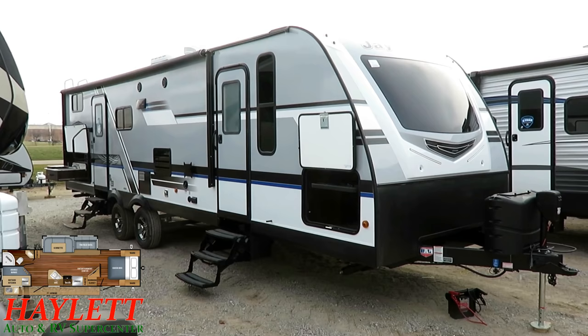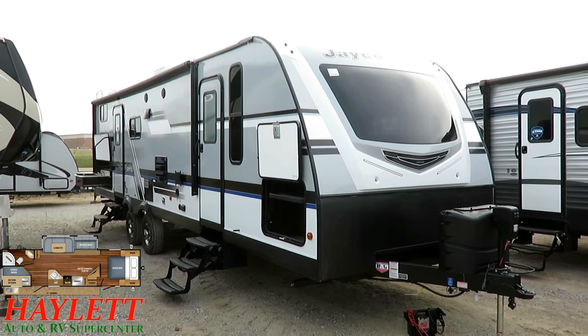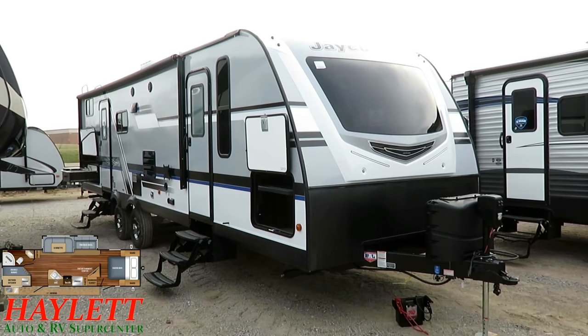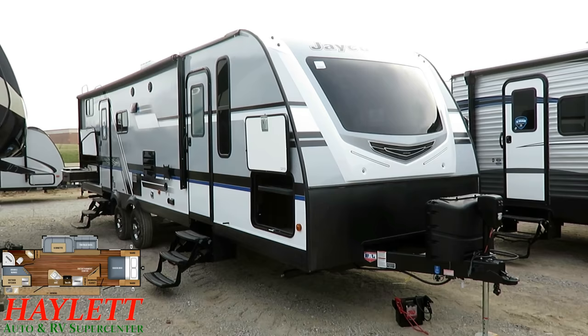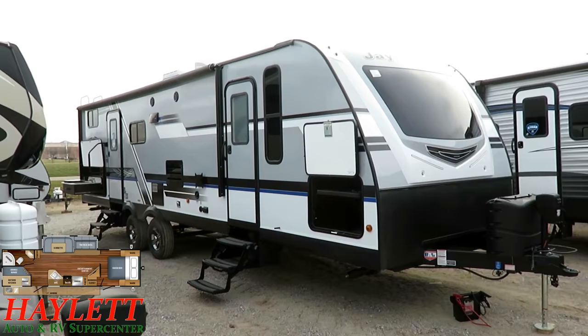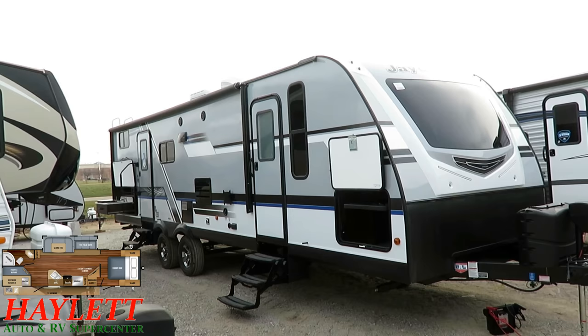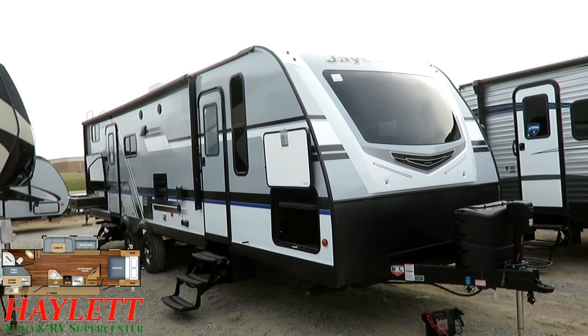First of all, can we just take a second to appreciate the look of this thing? It looks like a spaceship — it actually has a little bit of Jayco Australia flair to it, some of those Euro camper looks, but obviously very American in size. This is a sample of one trailer we've had in stock — not every single Whitehawk 29BH will be equipped exactly like this, but this is how we prefer to equip them.